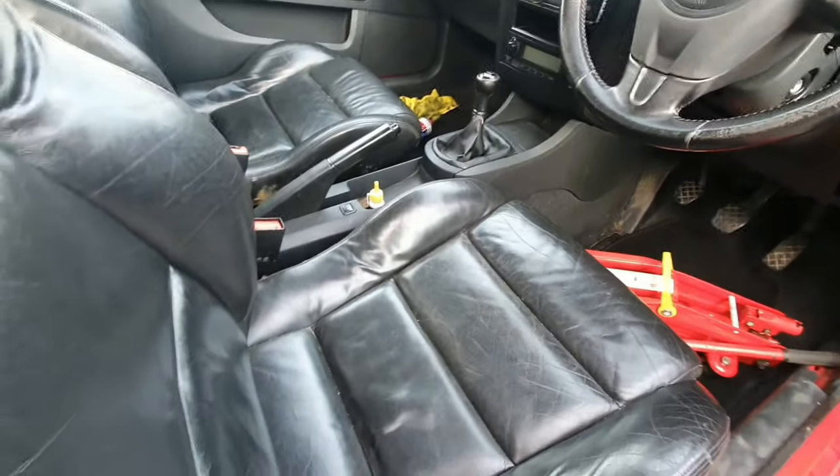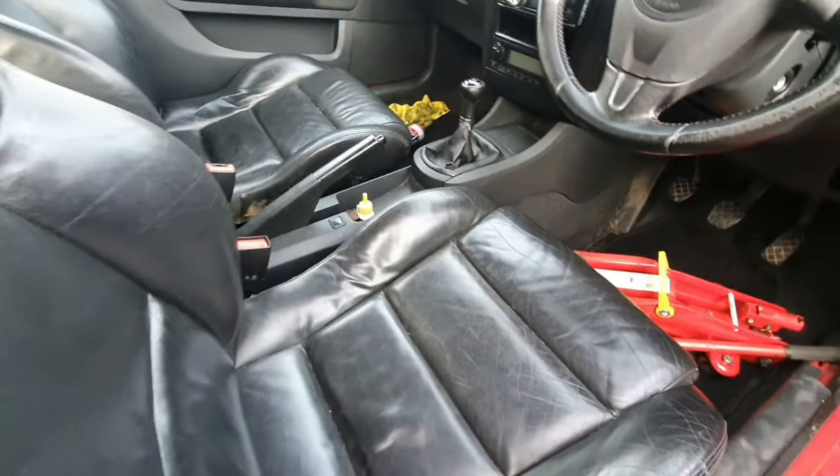I cannot wait to clean this absolute shithole of an interior. I want a dedicated detailing video for this car - I'll just spend a whole day cleaning it and getting it really clean. My power washer is broken and the nozzle on the hose I use to wash down the cars is broken as well, so I need to sort that. Anyway, let's try to adjust this handbrake cable.